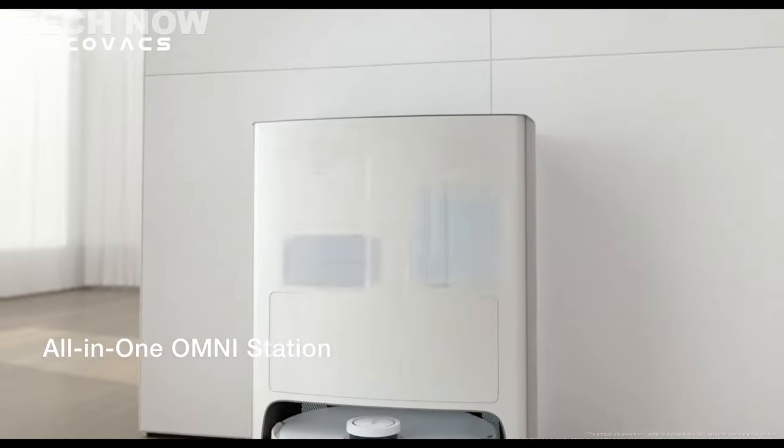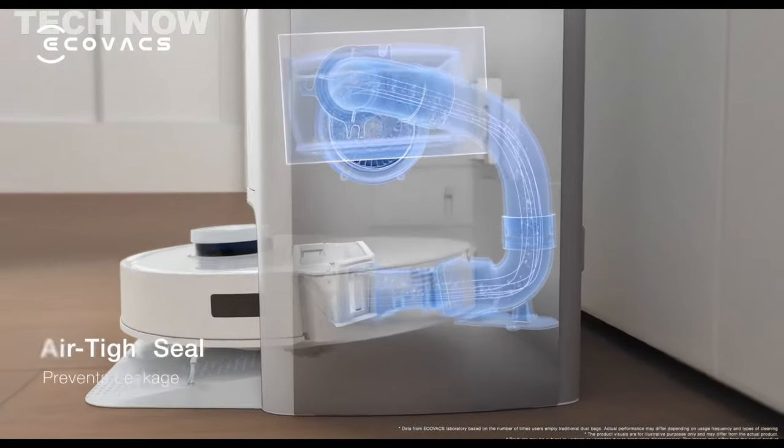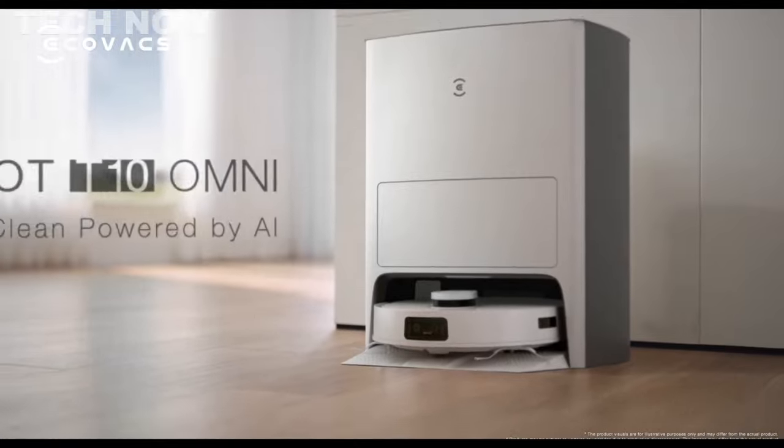The T10 Omni also offers an Omni station for automatic maintenance. Its long-lasting battery allows for extended cleaning sessions, making it a reliable and efficient cleaning companion.